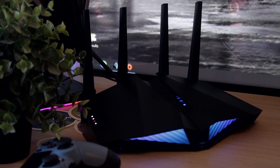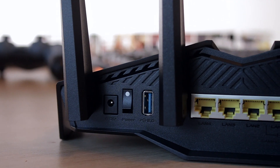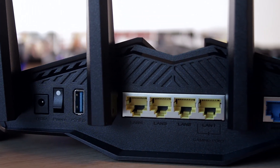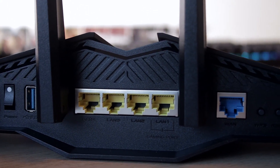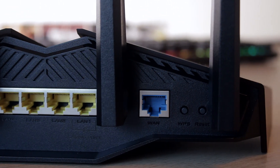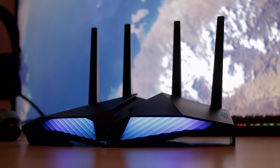We also find ASUS's AI Cloud system here, meaning you can hook a USB device to the back of the router to use it as a NAS — an extended storage device on your network. With Wi-Fi 6 speeds, this is going to be a game changer for anyone wanting to edit straight off external drives via the Wi-Fi signal.